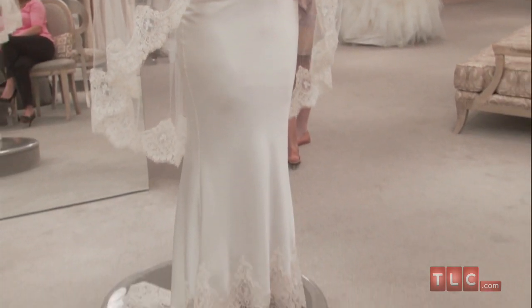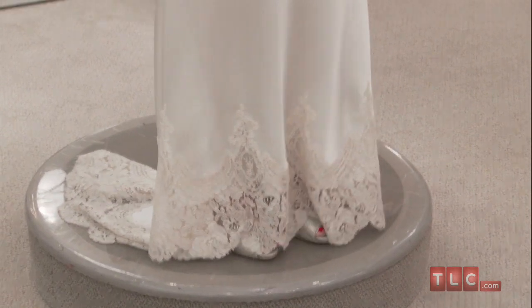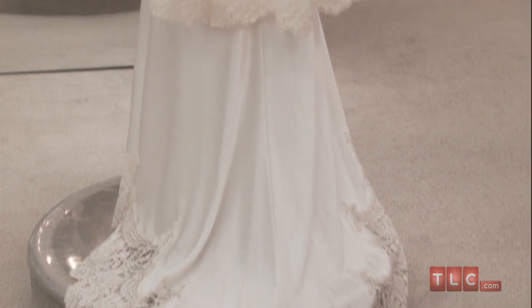Just above the ankle, a wide band of floral patterned lace joins the satin skirt. The lace pattern is open enough to reveal just a peek of bare ankles and whatever heels the bride has paired with the dress. The lace is attached to the entire hem and in the back ends in a sweep train.